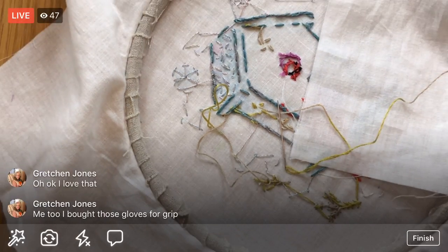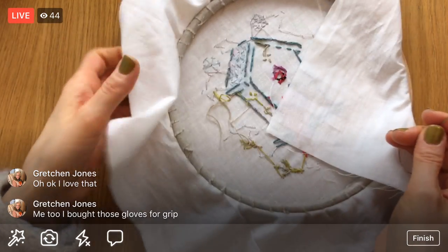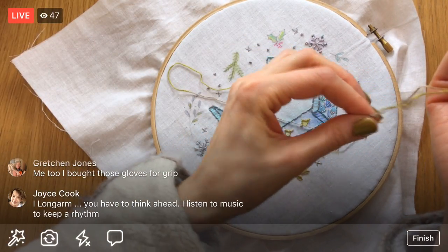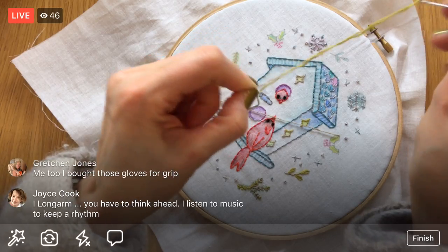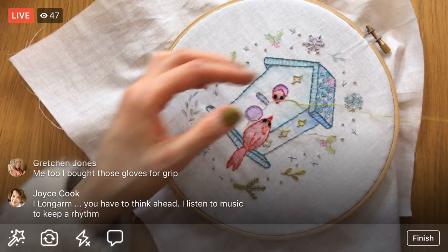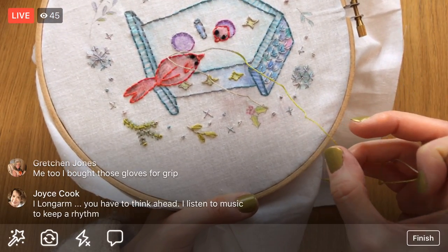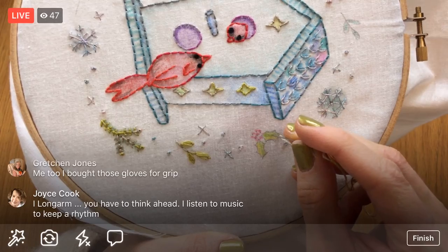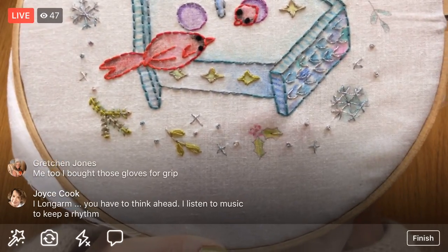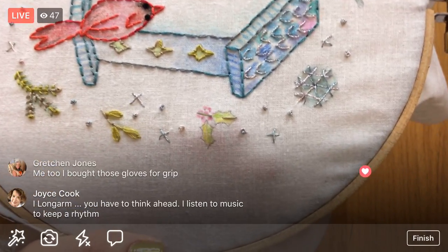Alright, more floss. I'll shorten my thread up again — I kind of took a longer piece than usual. You have a long arm? You have to think ahead, listen to music, keep the rhythm — oh that's a good suggestion, Joyce! I would love to learn how to long arm and get a long arm machine. I've been saying that more and more lately. But yeah, I definitely think I need to get the hang of it on a normal machine first.